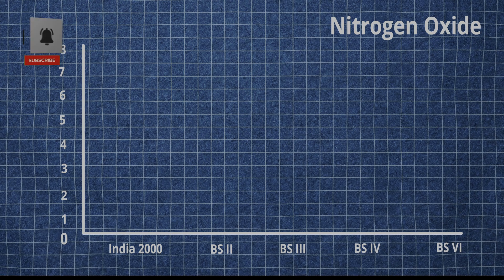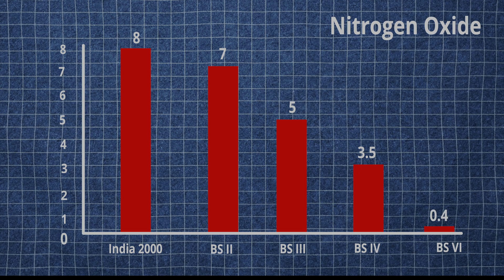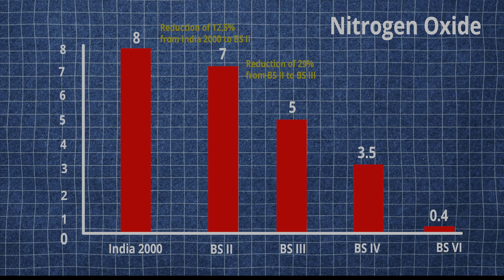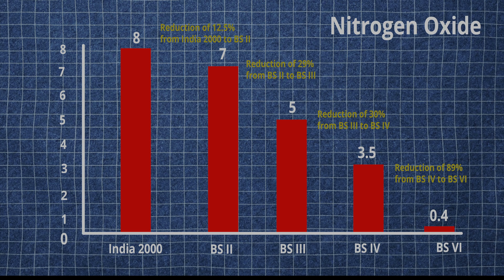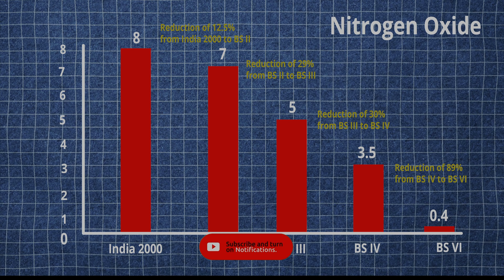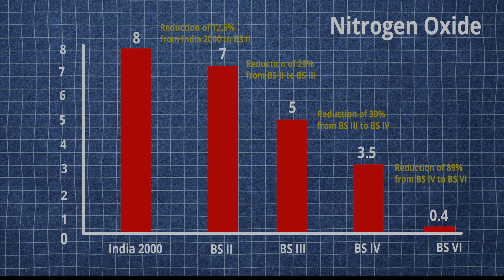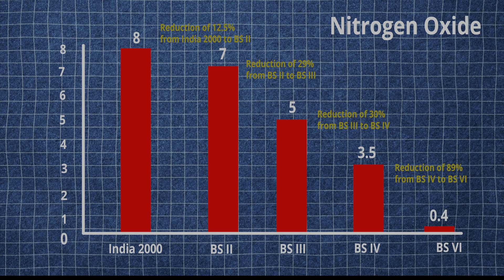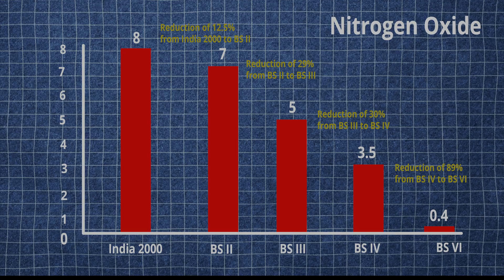Looking at the effect on nitrogen oxide, when following India 2000 norms, vehicles in India used to produce around 8 grams per kilometer of nitrogen oxide. Now in BS6, we have come down to 0.4 grams per kilometer of nitrogen oxide output. By skipping BS5, we achieved around 89% reduction in nitrogen oxide output from the exhaust. You can pause this video to look at the chart and understand the comparison of nitrogen oxide output across all BS norms.